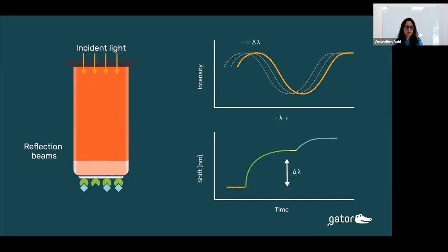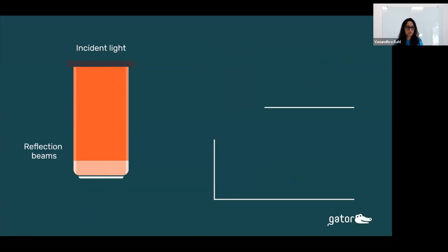Also, when biomolecules fall off of the biosensor surface, as shown in this animation, that interference pattern is detected as a negative nanometer shift in the Gator-1 software. All data can be viewed in real time, and the user can get an idea of how their biomolecules are interacting.